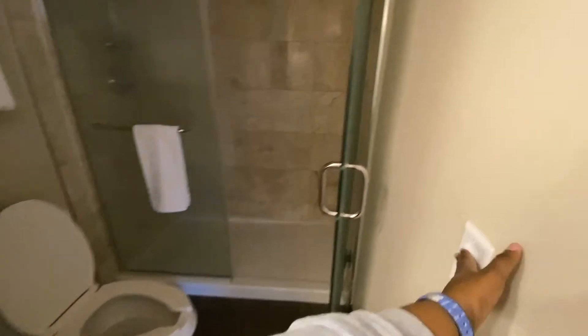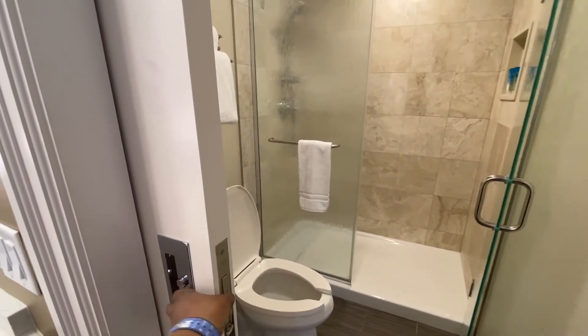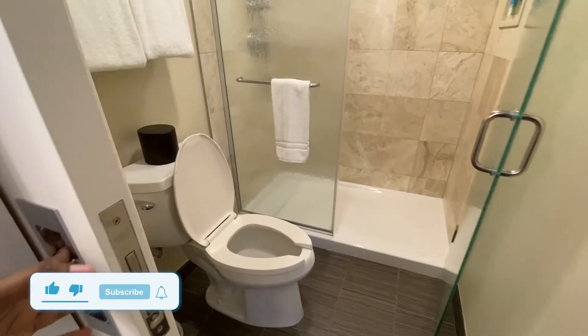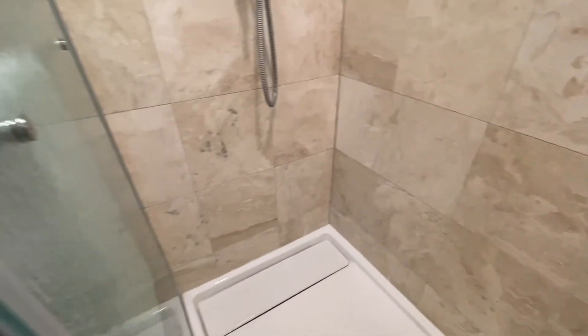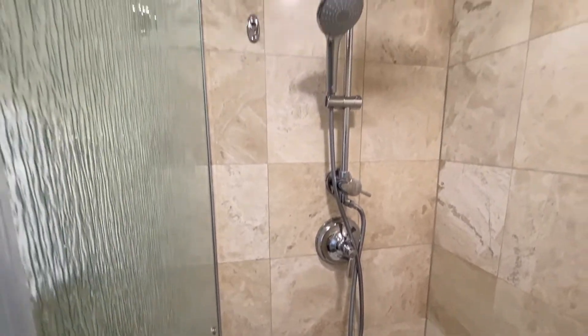To the right is the powder room, as some people will call it — you've got the pocket door. There's a great big glass shower, a nice big walk-in. Again, they give you more of the H2O products: shampoo, conditioner, shower gel. And of course the rainhead shower and the handheld.